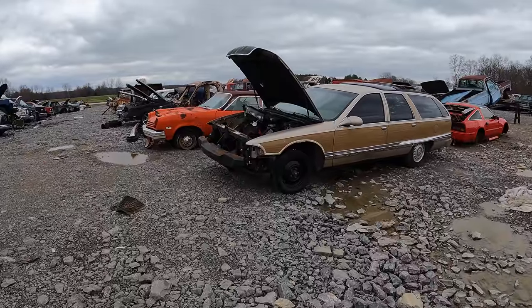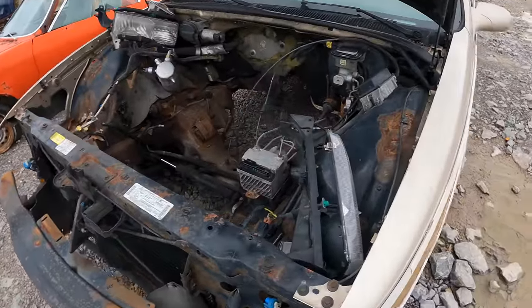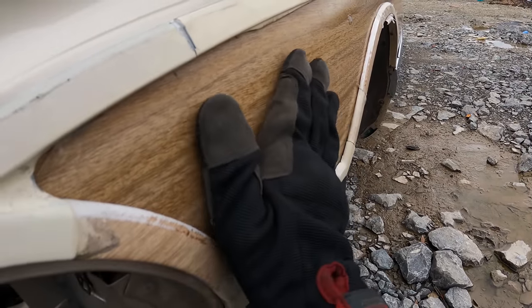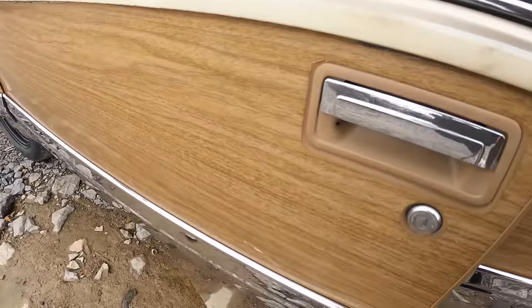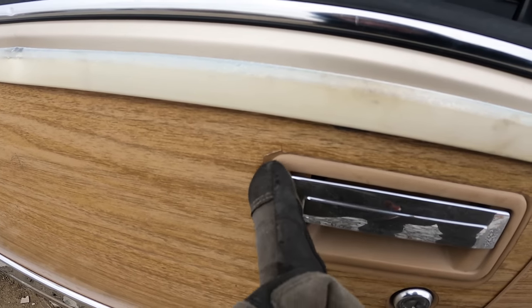We're entering the classic section, so this is where it's going to get exciting. No way, we've got a Roadmaster in here — the wood paneling, man, look at that. I never knew if this was real wood paneling or not. It's vinyl, actually — you can see it peeling off.